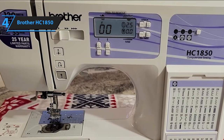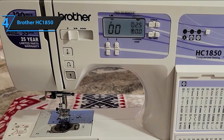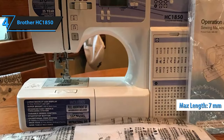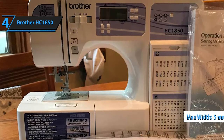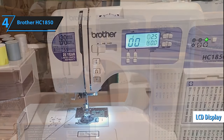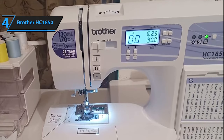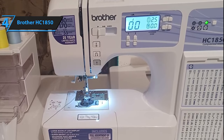The Brother HC1850 allows for customization of stitch length and width as per your requirements. Certain stitches can even be mirrored, with the length extendable up to 7mm and width up to 5mm through easily accessible programming buttons. Boasting a straightforward LCD display and minimal buttons, this machine simplifies the sewing process. Select your stitch from the numbered stitch guide, and it'll recommend the appropriate foot and automatically set the stitch settings.